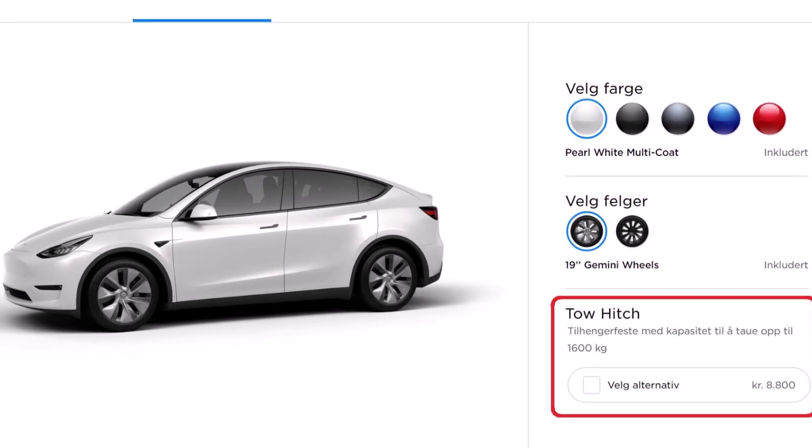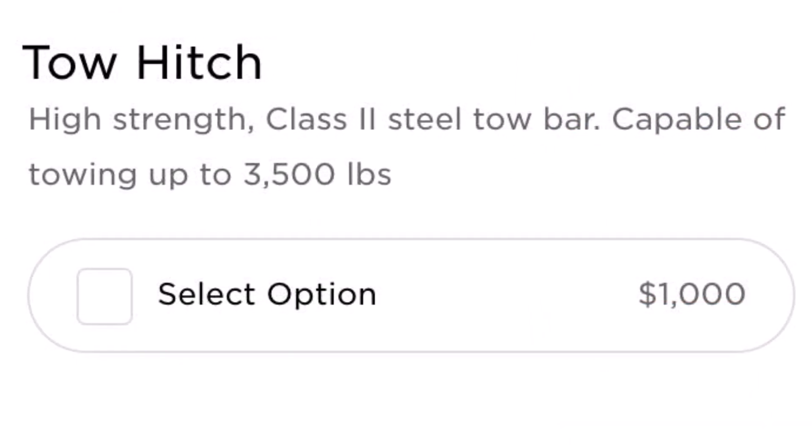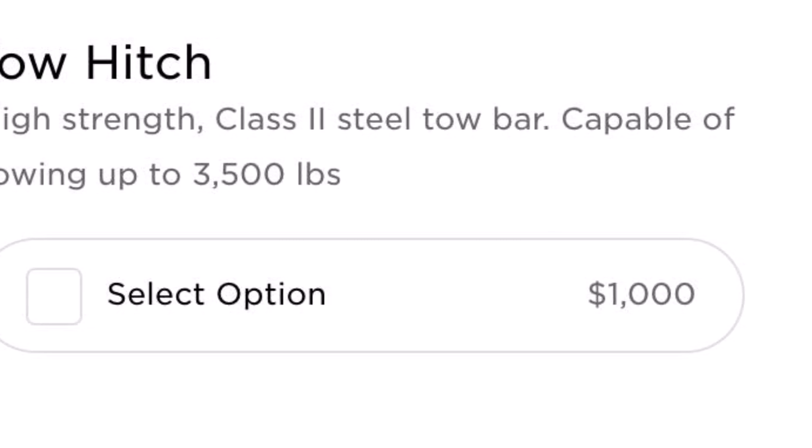But the Model Y tow hitch comes at a hefty price. Stay with me as I'm going to tell you the entire story and pose some interesting questions.